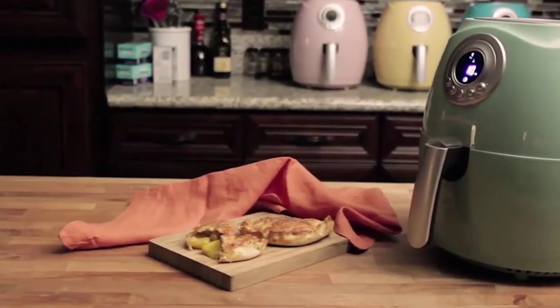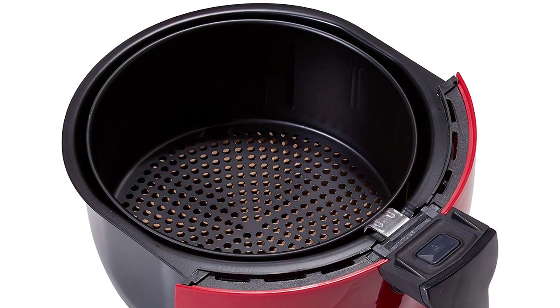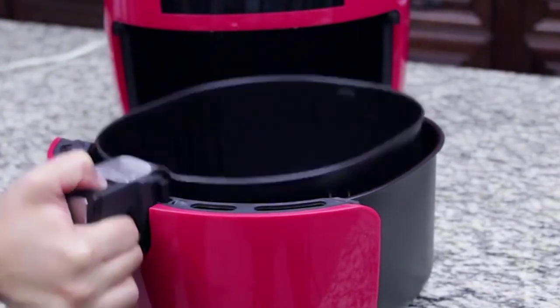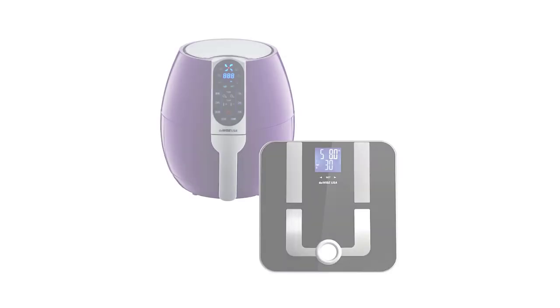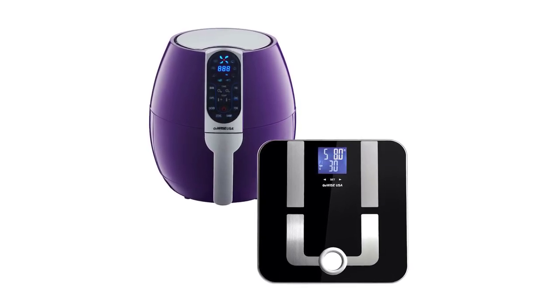To help you become more familiar with air fryers, we listed the top-selling GoWise products and reviewed their special features. Each one has distinct options to suit your preferences or needs. Join us now as we introduce our top 5 picks for GoWise air fryers.